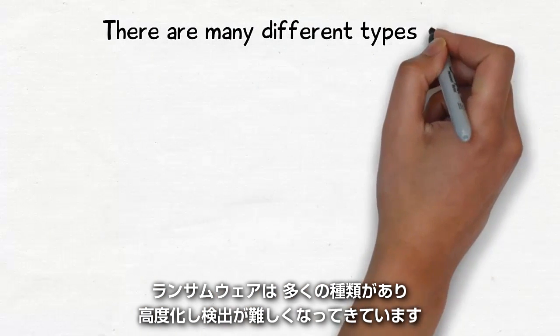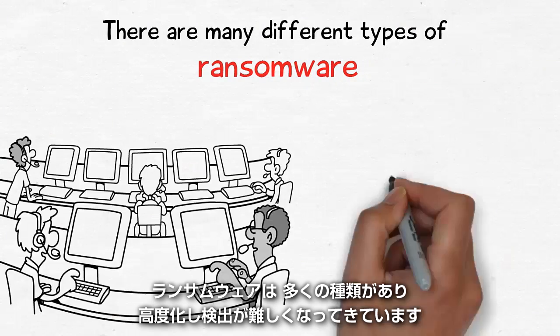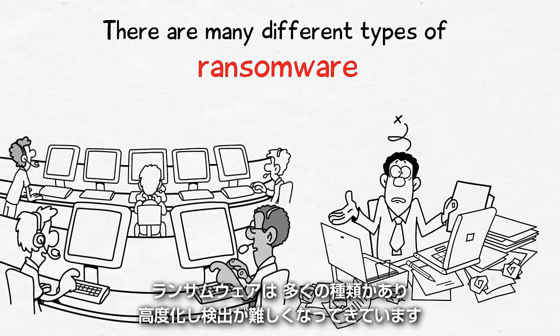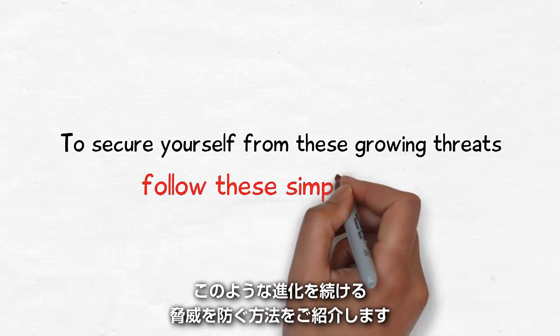There are many different types of ransomware, many of which are constantly evolving to become even more sophisticated and difficult to detect. To secure yourself from these growing threats, follow these simple steps.